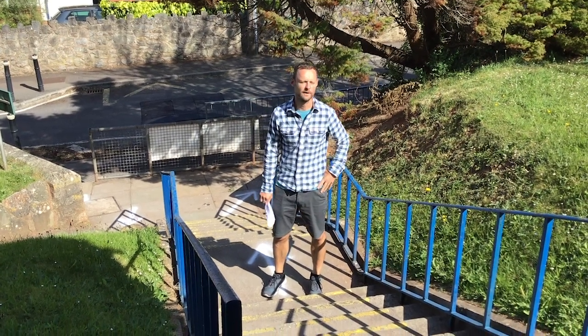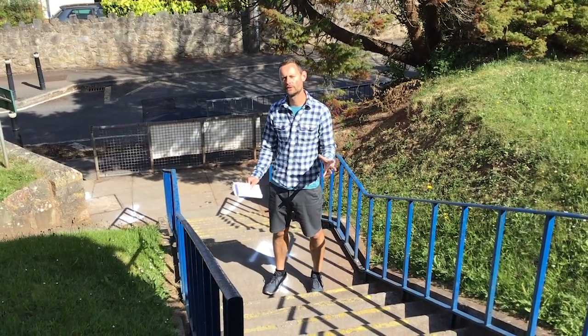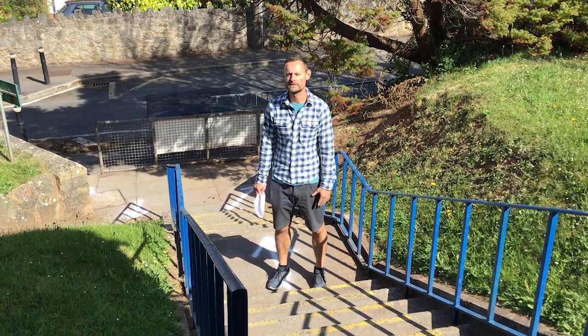Hi everyone, Mr Webster here. So we're up at Backbone Juniors. I'm just going to tell you a little bit about what's going to happen when you come on site.